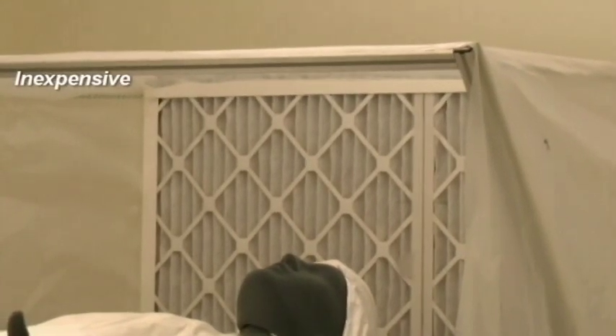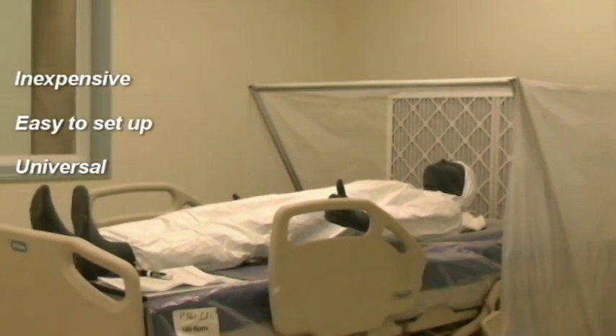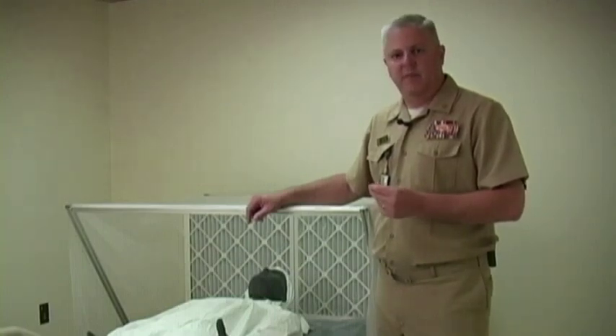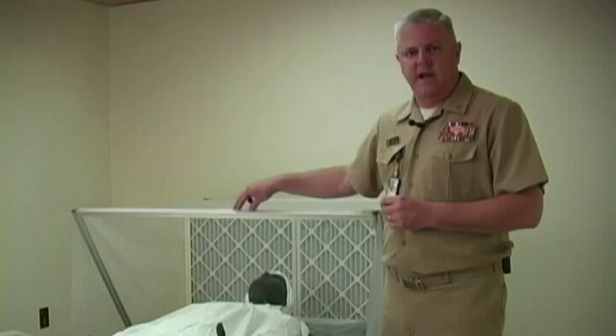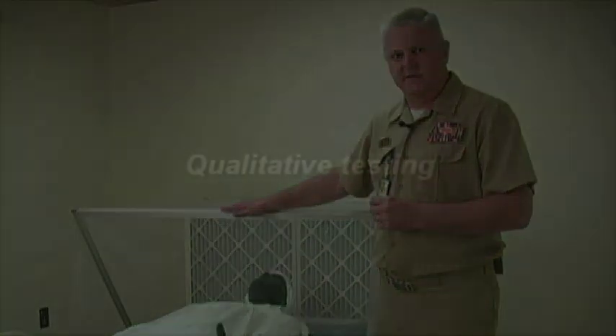The ventilated headboard met our criteria of being inexpensive, easy to erect, and pretty much universal in its application — meaning we could send it to any hospital that might need that kind of surge capacity in airborne infection isolation, and they would be able to use it and get an expected result. The ventilated headboard is unique in terms of the science and the scientific protocol that went behind testing the performance of this solution.